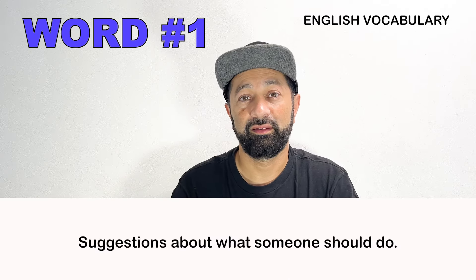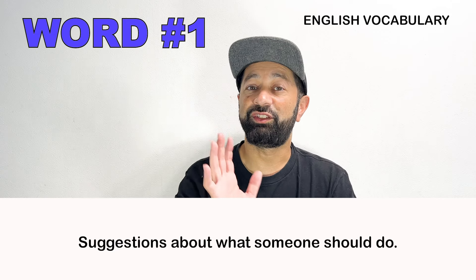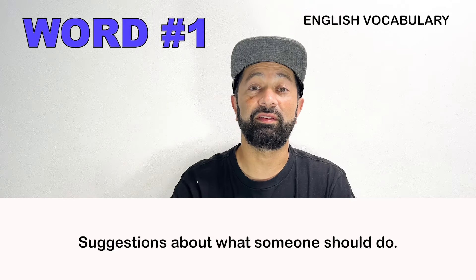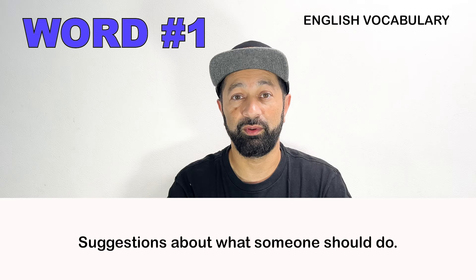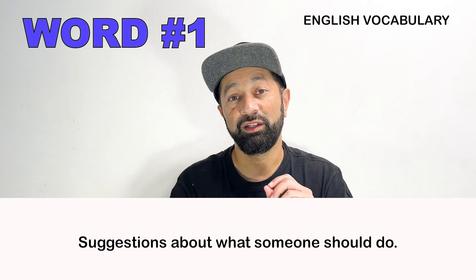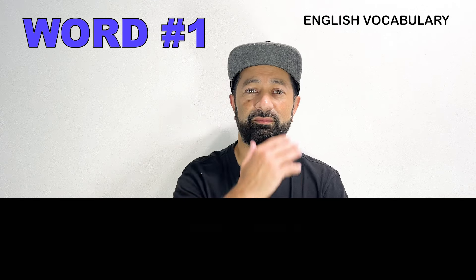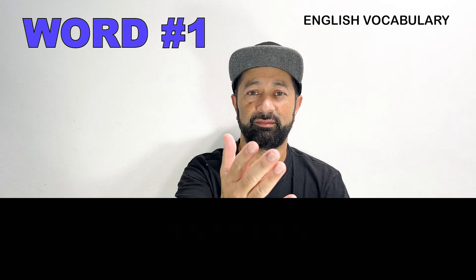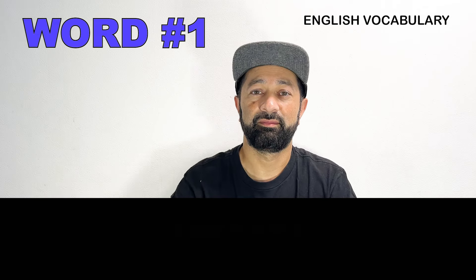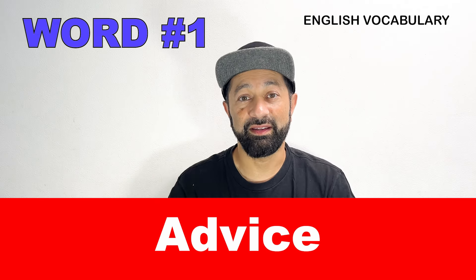Number one. This word means suggestions about what someone should do. What is this word called? The answer is: advice.